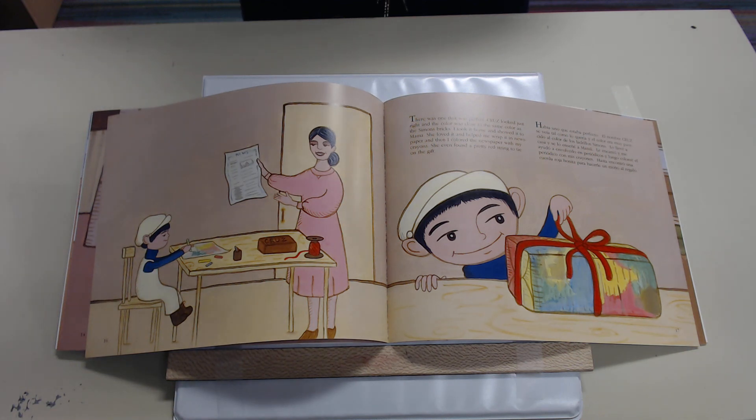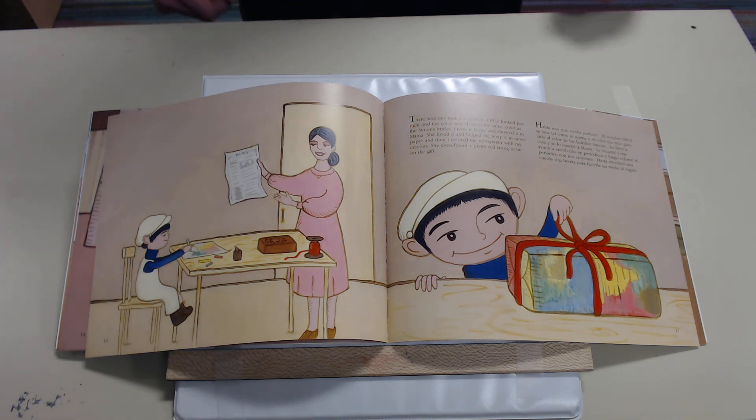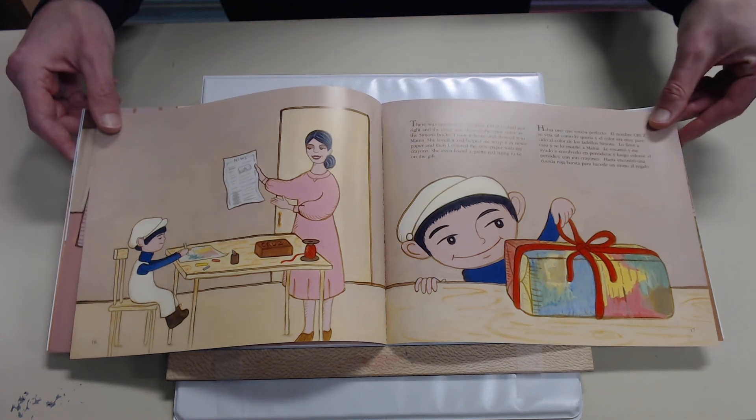Había uno que estaba perfecto. El nombre Cruz se veía tal como lo quería y el color era muy parecido al color de los ladrillos Simons. Lo llevé a casa y se lo enseñé a Mama. Le encantó y me ayudó a envolverlo en periódicos, y luego coloreé el periódico con mis crayones. Hasta encontró una cuerda roja bonita para hacerle un moño al regalo.